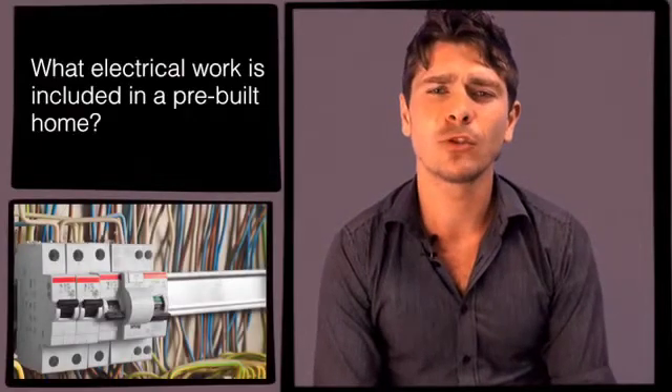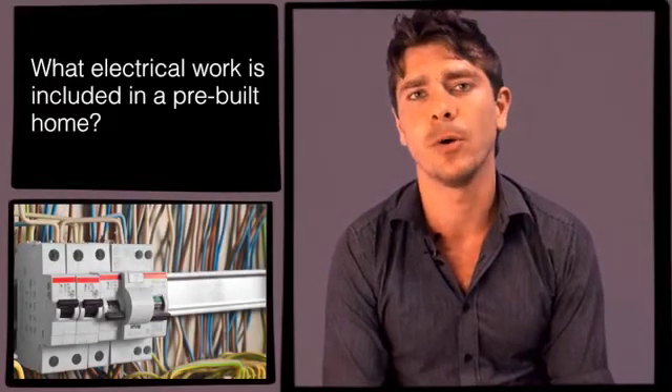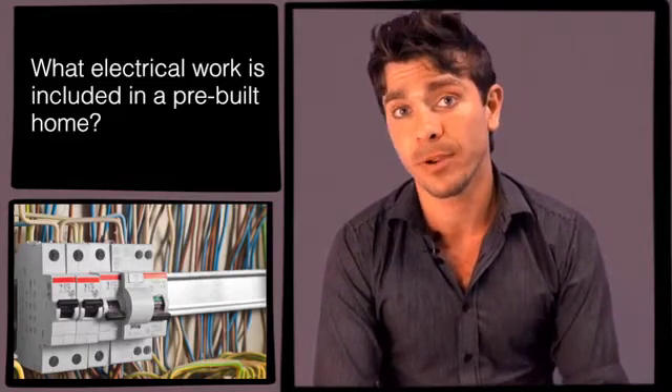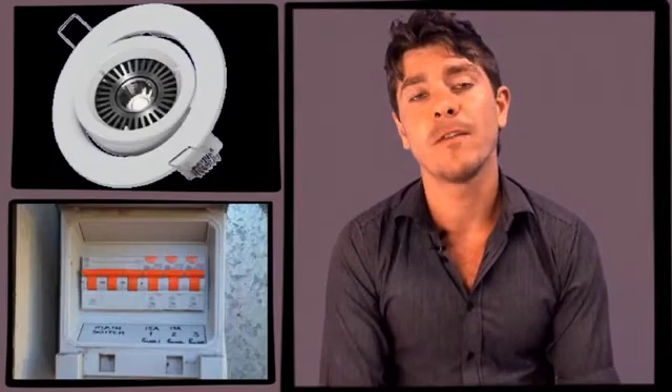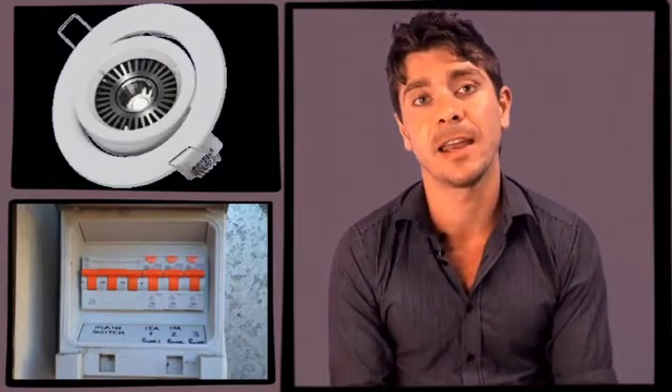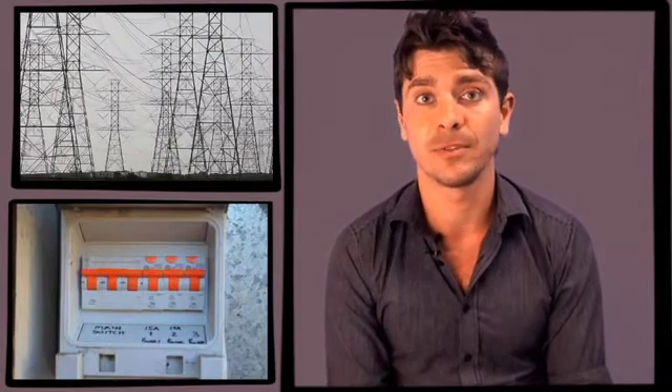Our first question comes from Terry, and Terry wants to know what electrical work is included in a pre-built home. We spoke with a prefab manufacturer called Parkwood Homes on the New South Wales Central Coast, and they've said that all the internal wiring of the prefab module is included — that includes power points, light fittings, and the mains box. However, when the module does get to site, you need to get an electrician in to make sure it's hooked up to the grid correctly.